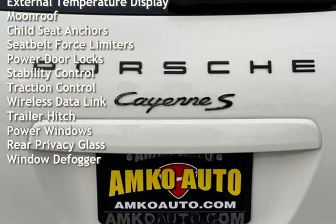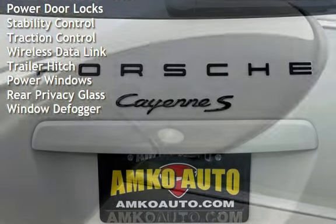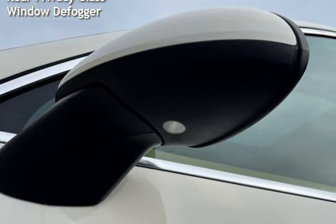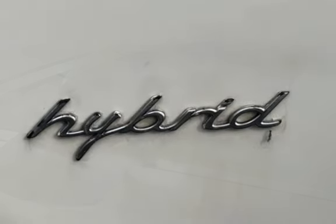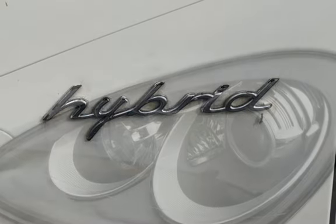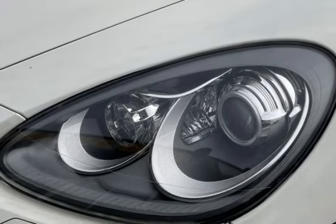Additional features include external temperature display, moonroof, child seat anchors, seat belt force limiters, power door locks, stability control, traction control, wireless data, trailer hitch, power windows, rear privacy glass, and window defogger.